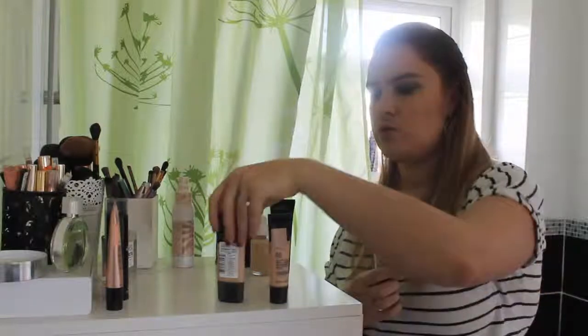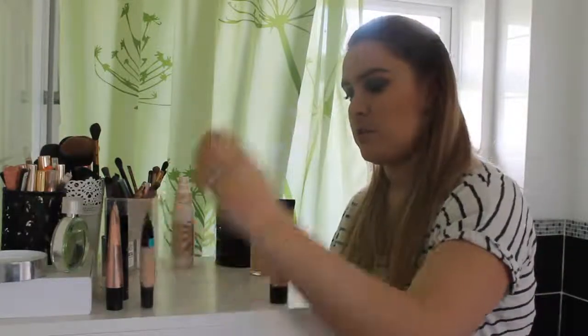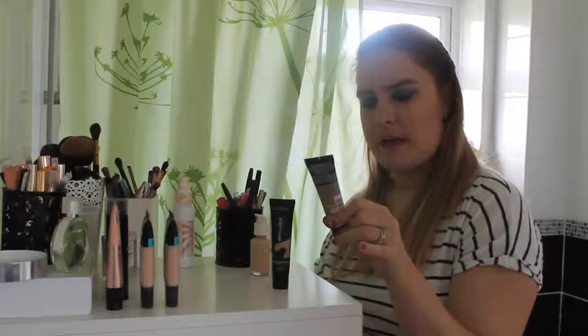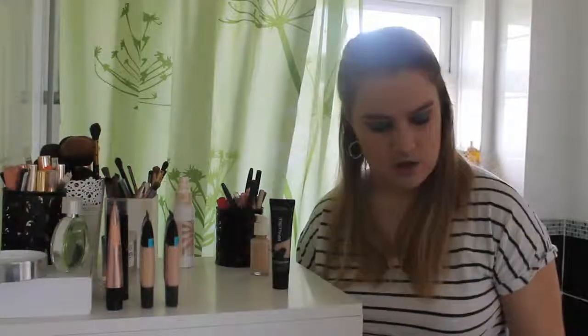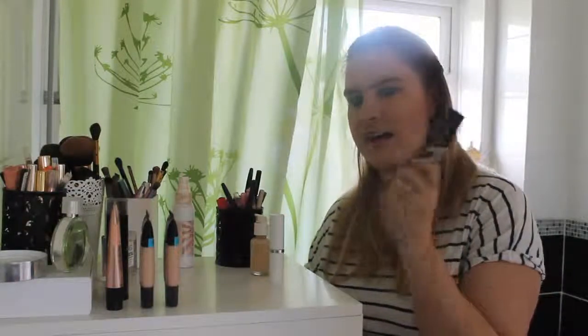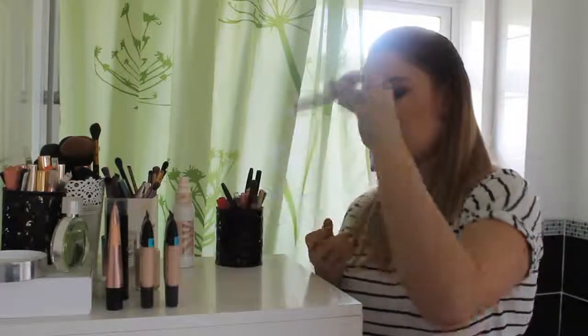My two L'Oreal Infallible Pro Glows in shades 202 and 203 are staying — 202 is perfect now, 203 will work when I'm more tanned. The Body Shop Matte Clay Clarifying Foundation I haven't used this year, so it goes in the test box. The L'Oreal Infallible Total Cover tried it last year, it was okay but I didn't love it — donating. The two ColourPops I'm keeping; the liquid is a little too matte but I'm not ready to give it away.